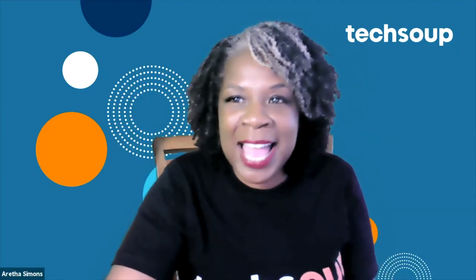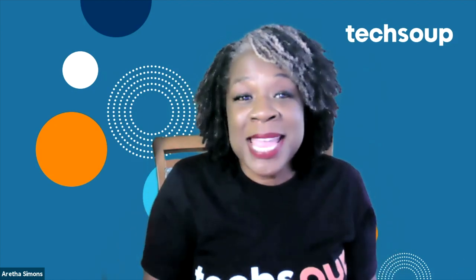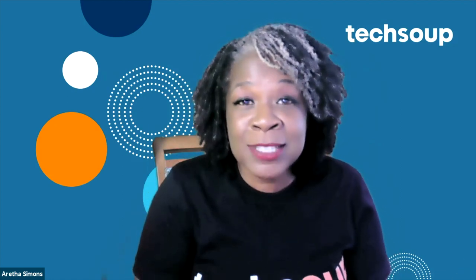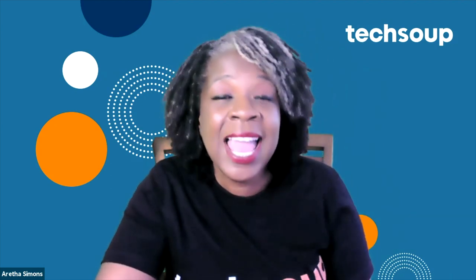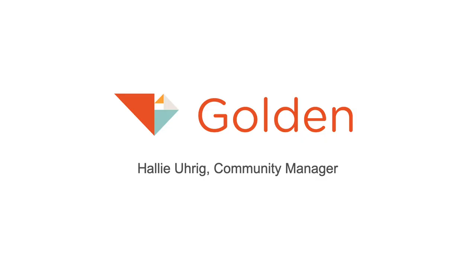Welcome to Public Good App House. My name is Aretha Simons from TechSoup. Today we have some amazing people who are going to share some creative tech solutions to address COVID-19 and other health demands in the community. Here we have Hallie Yerb, she's the Community Manager at Golden Mutual Aid, and she's going to share with us how Golden can help us with a COVID app.